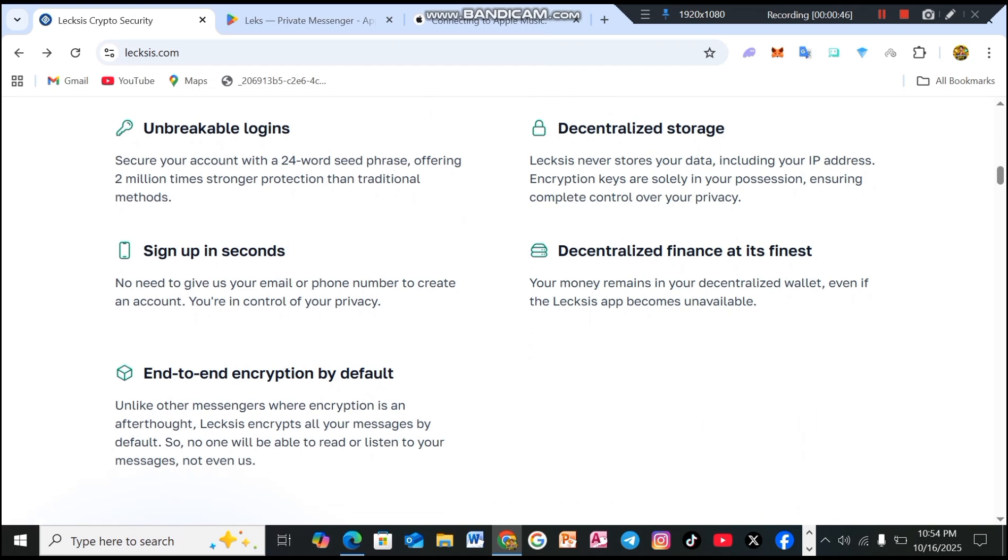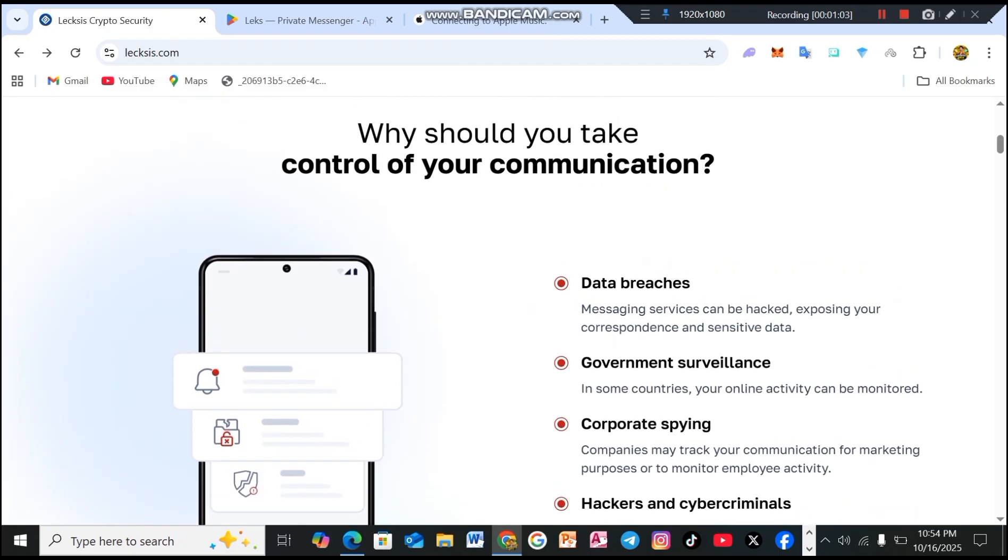Decentralized storage: Lexis never stores your data, including your IP address. Encryption keys remain in your possession, ensuring complete control over your privacy. Decentralized finance at its finest: your money stays in your decentralized wallet, even if the Lexis app becomes unavailable. And that's why you should take control of your communication.